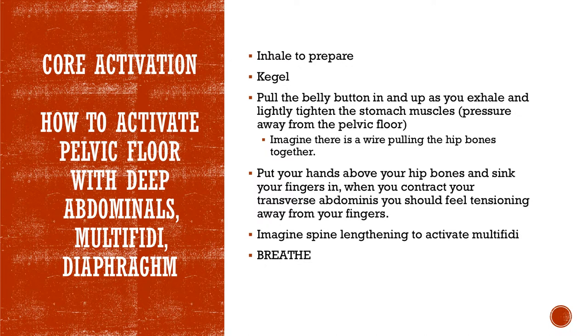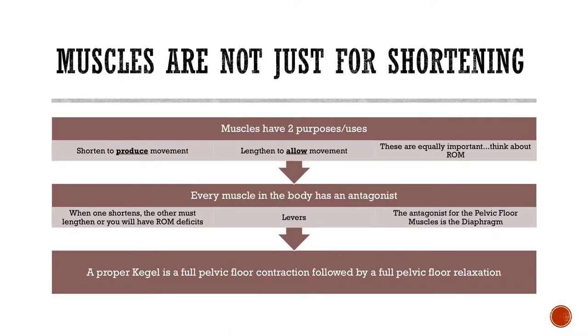Muscles are not just for shortening — they also need to lengthen. Muscles have two purposes: producing movement and lengthening to allow for movement, so range of motion is important. Thinking back to that trampoline — it's not just about tension. It has to go up and down, with elasticity and rebound, not just be like a tight closed fist all day. What you strengthen, you have to stretch. If you contract, you have to relax fully.